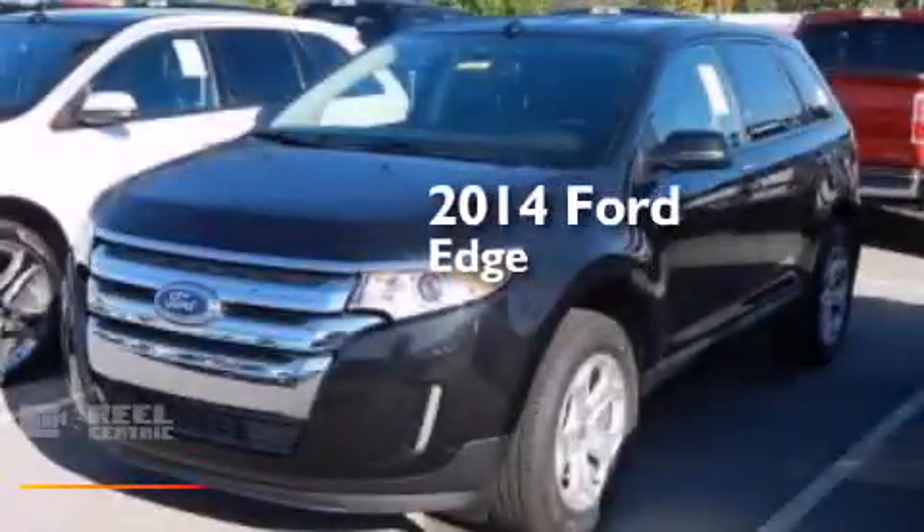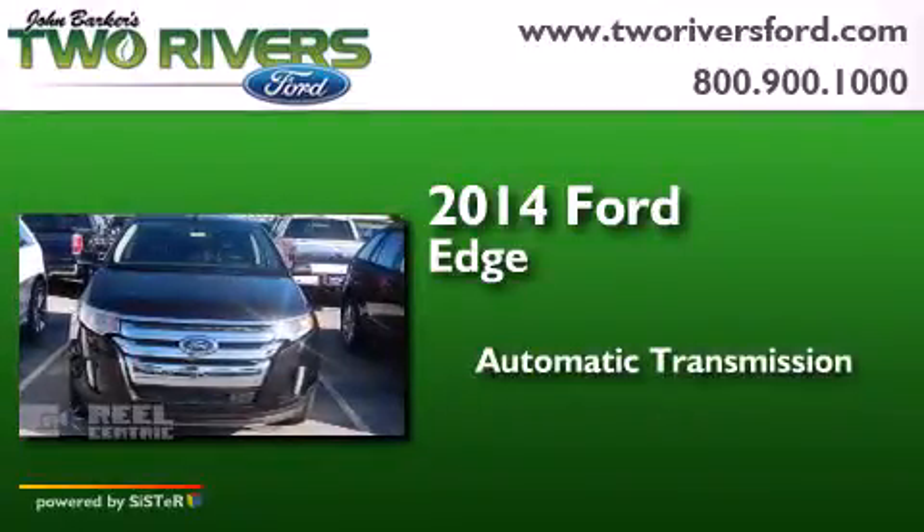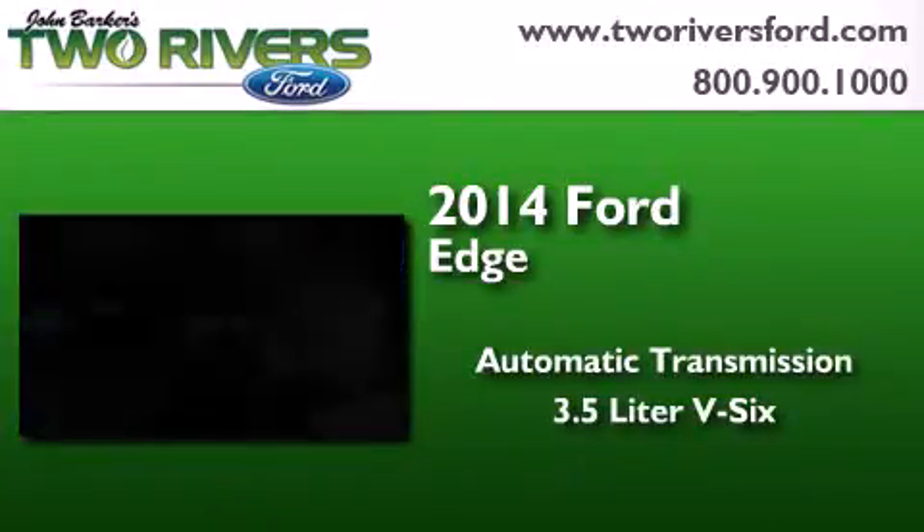This is a brand new 2014 Ford Edge. This crossover has an automatic transmission and a 3.5 liter V6.